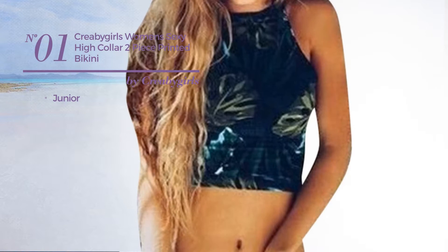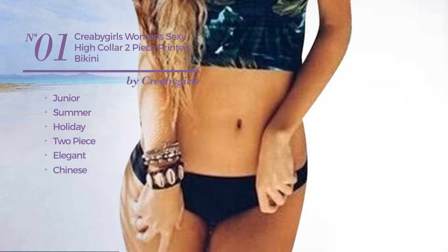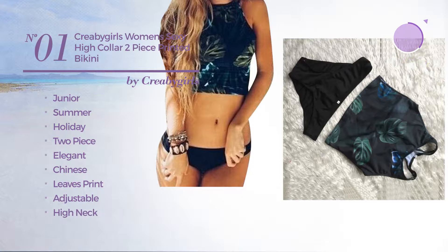Number 1. A Junior Summer Holiday Two-Piece Swimsuit. Featuring an elegant Chinese inspired look with leaves print, produced with adjustable material, with a high neck. Available in four colors.